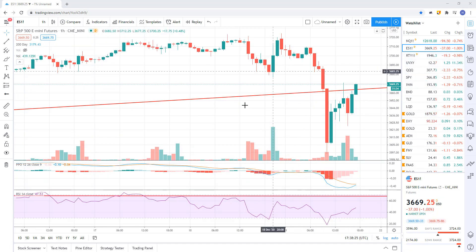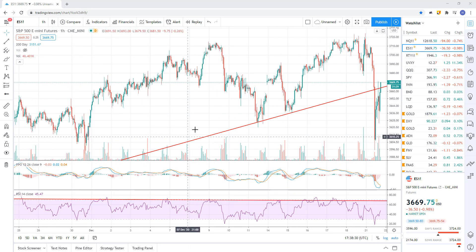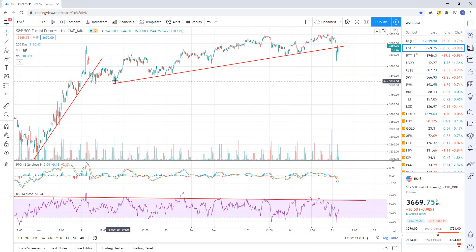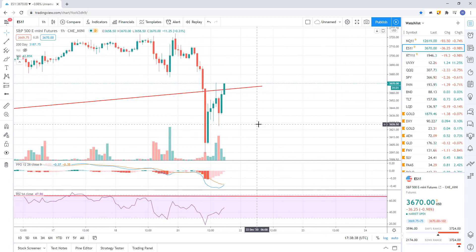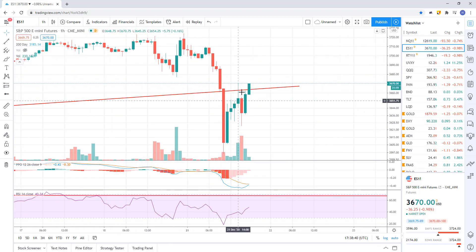Let's look at the SPY futures. On the hourly, here's your uptrend going back to November — and we broke, so there's a sell signal. But so far, you can see they're recovering it. Does it hold and recover support, making this just a whipsaw signal — which are very common this week because there's such thin trading? Or does it get rejected here and roll off? We have to wait to see how that plays out.